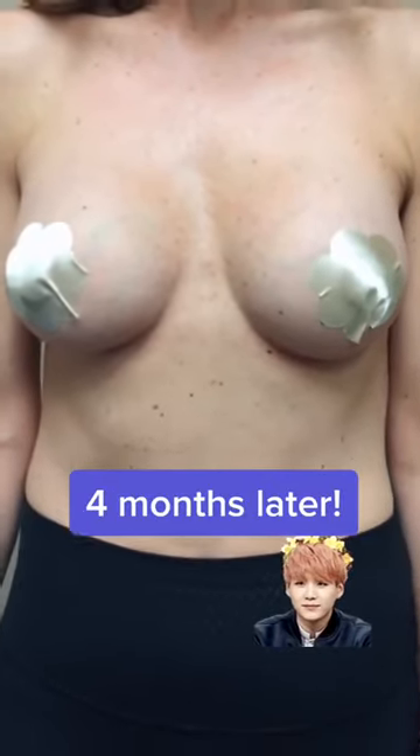Here she is immediately after surgery looking a bit swollen. Four months later she's a large B cup and looks and feels natural.